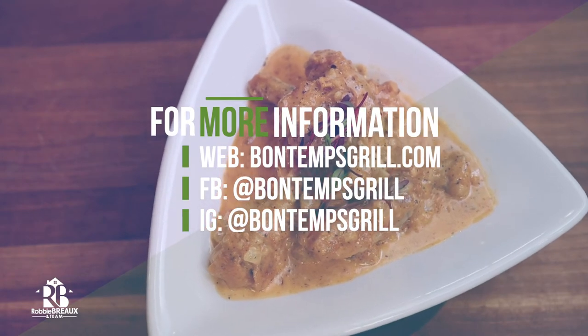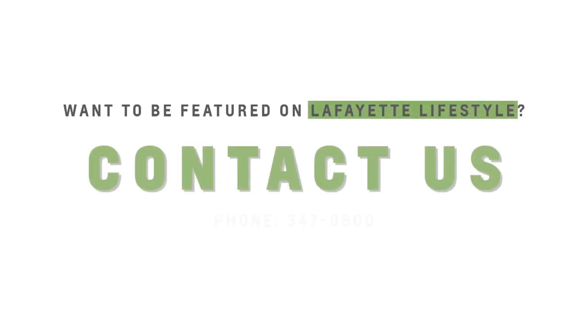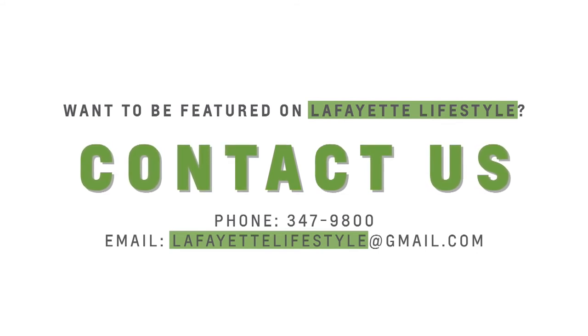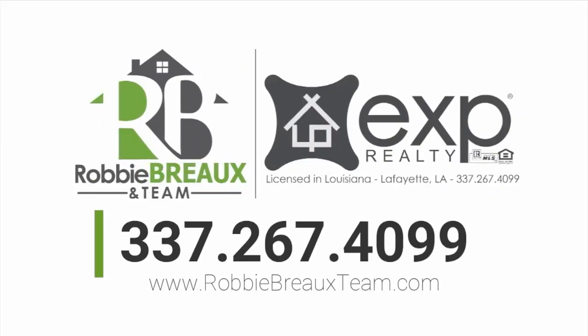If you're interested in checking out more of the menu items over here at Bontal Grill on Pinhook at their new location, make sure you check them out at their website along with their socials. As for Lafayette Lifestyle, I'm Robbie Breaux. If you want your business featured here on Lafayette Lifestyle, contact us at 337-349-9800 or email us at lafayettelifestyle@gmail.com. We'll see you next time.